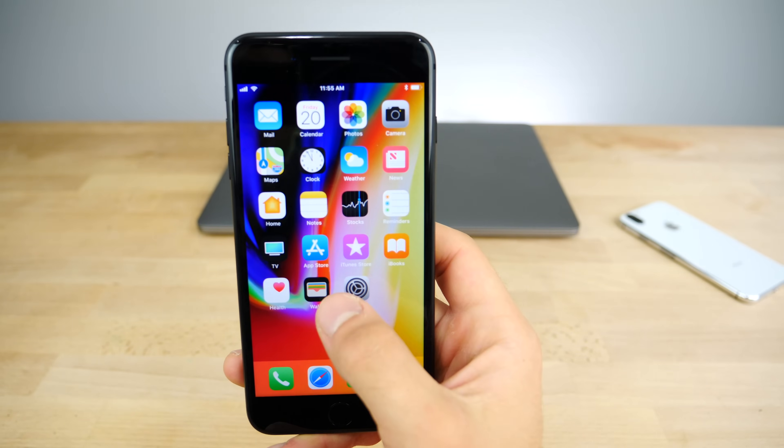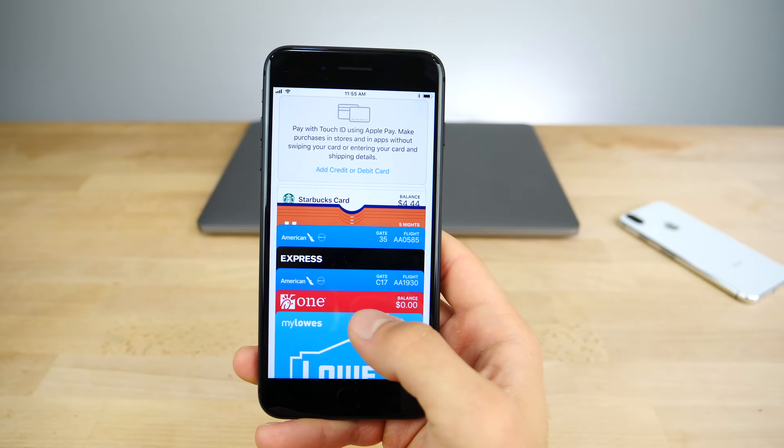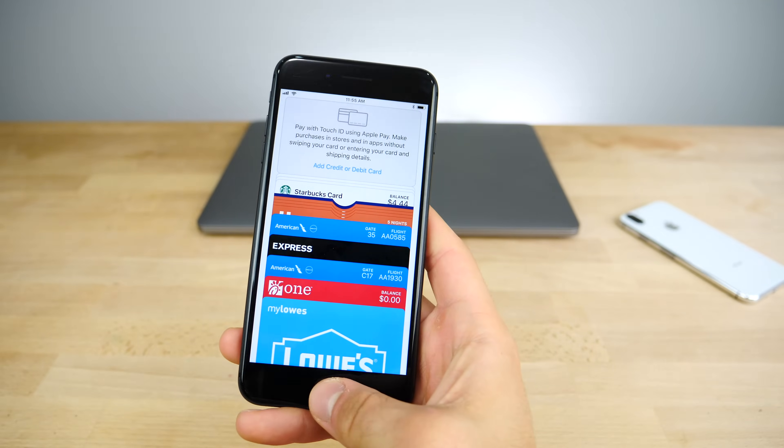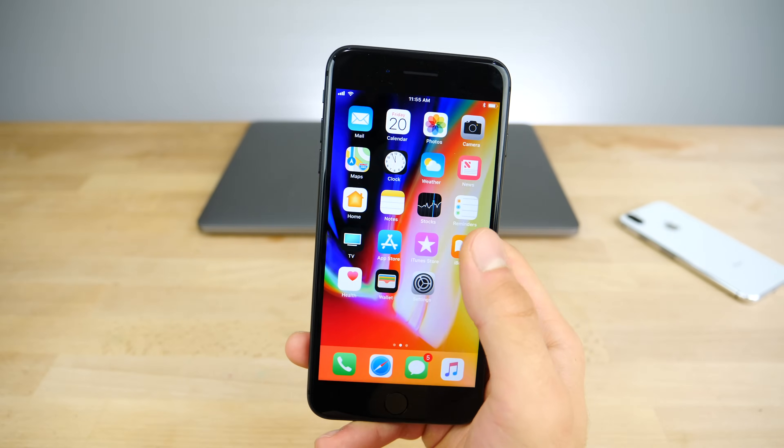In the Wallet application, when you open it up, it won't automatically blast your display with full brightness until you actually open a card with a barcode to scan. I think that's an improvement because I hated getting blasted in the eyeballs when using it at night.